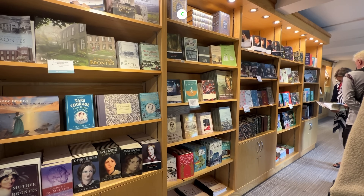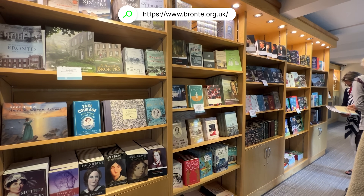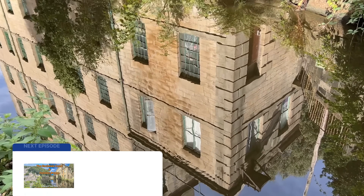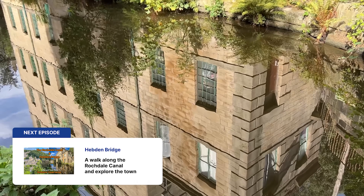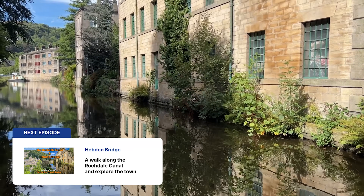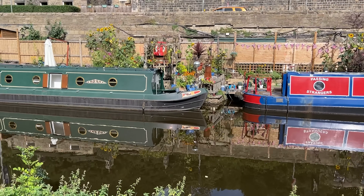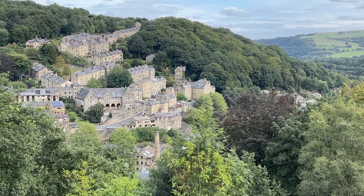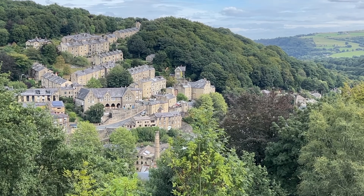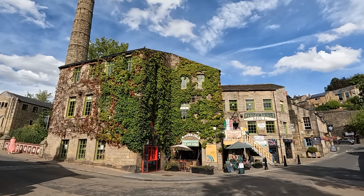We'll be back in Haworth in a few weeks time to take you on a walk of the town including the church. But let's look ahead to next week — the wonderful Rochdale Canal with its beautiful coloured barges and pretty surroundings passes right through the lovely town of Hebden Bridge, crammed into the hillside of the upper Calder valley. We'll take a walk along the towpath and explore this very popular mill town.